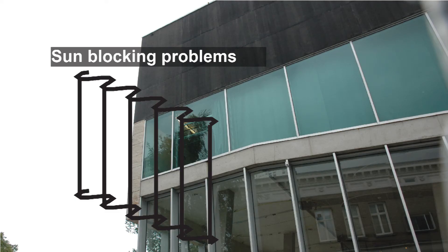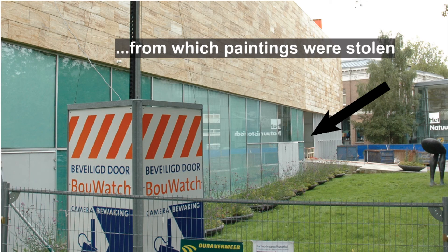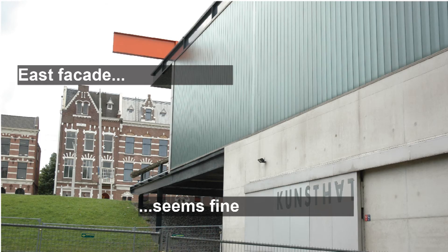The auditorium, which also functions as an entrance room, has sunlight problems — they try to block it with inconvenient curtains. Then we have the north facade, which is famous for the robbery; security problems are the main issue here. The east facade seems fine and is not mentioned in the report either.